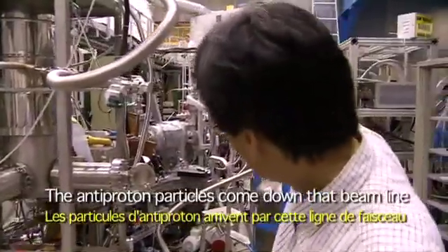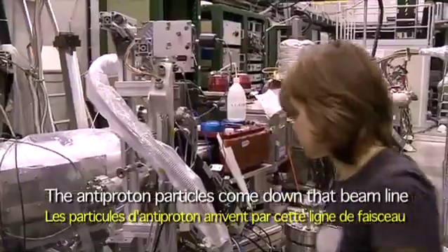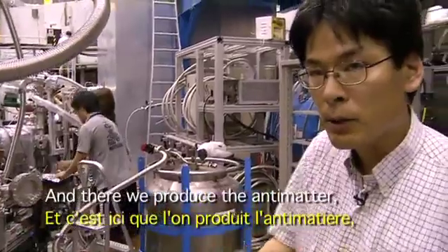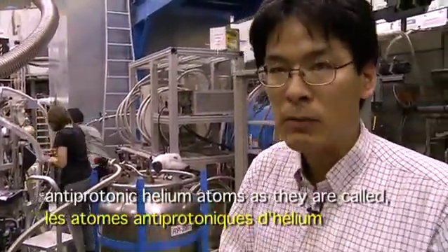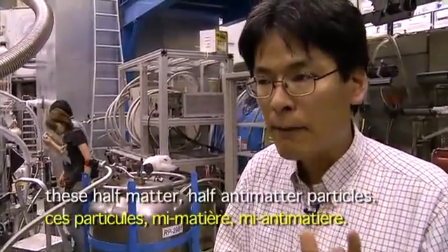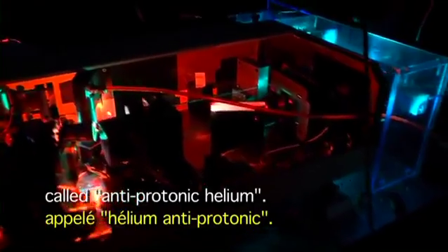The antiproton particles come down that beam line there and then enter into this helium target, where we produce the antimatter — antiprotonic helium atoms, as they are called — these half-matter, half-antimatter particles. The ASACUSA experiment at CERN studies this special kind of half-matter, half-antimatter atom called antiprotonic helium.